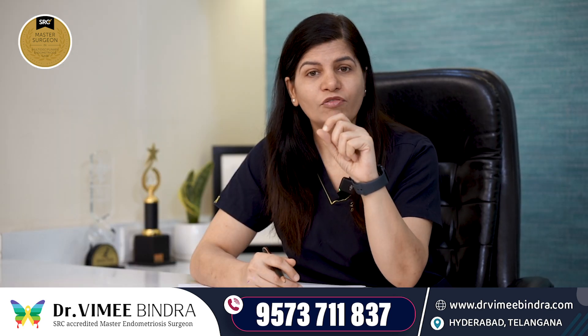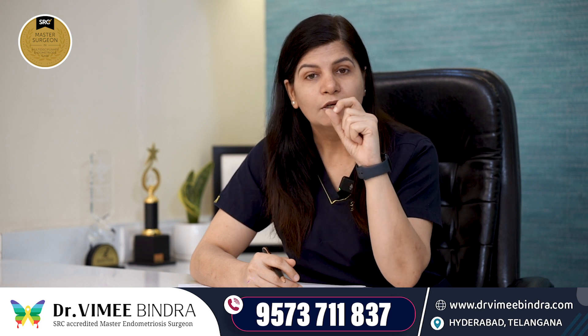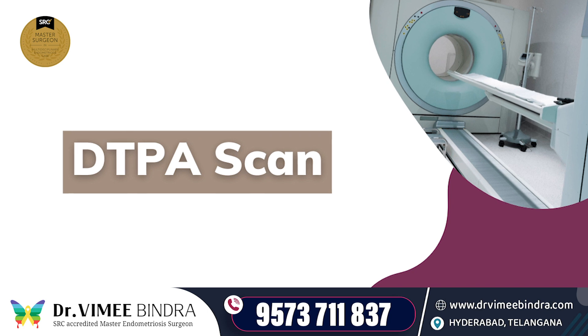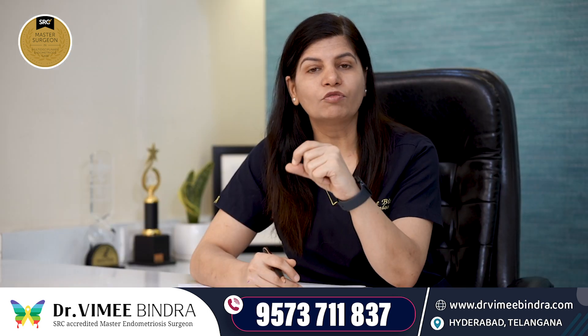In this situation, if you test the renal function test, it may come back normal. So we need to assess renal function using a DTPA scan, which we call scintigraphy. Based on those results, we decide what the further treatment will be.